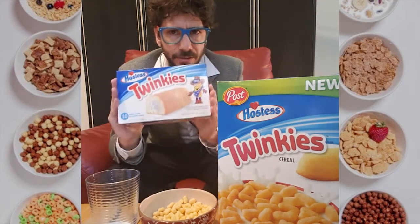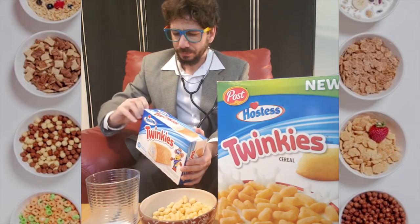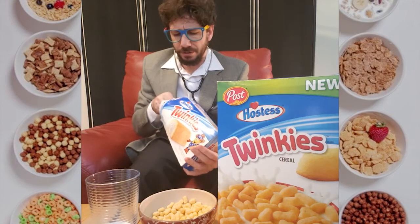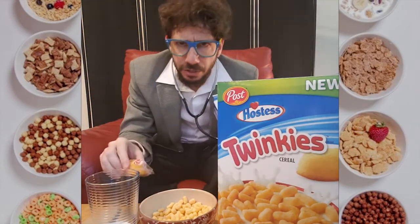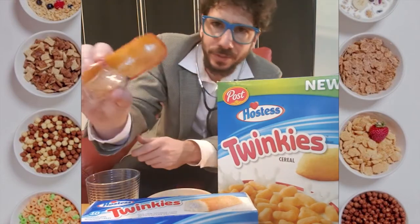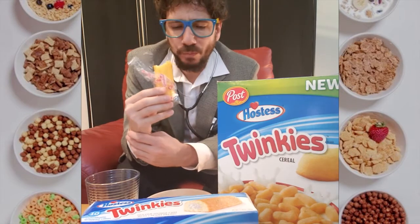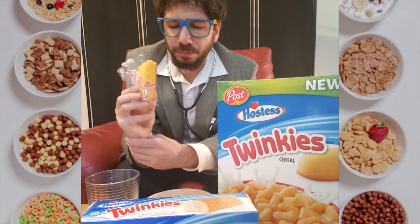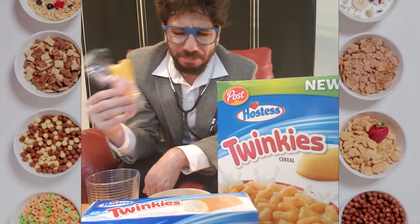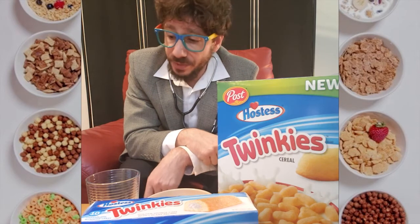Now let's try the actual Twinkie and see if that is a better choice to have for breakfast. As I said before, I consider a Twinkie to be more of a dinner food, but I guess we will see. You can see on the bottom — completely flat. Three insertion points for the cream. Of course, a Twinkie is a good food on the go. But I would rather have the cereal. I think the cereal is even tastier than a Twinkie.